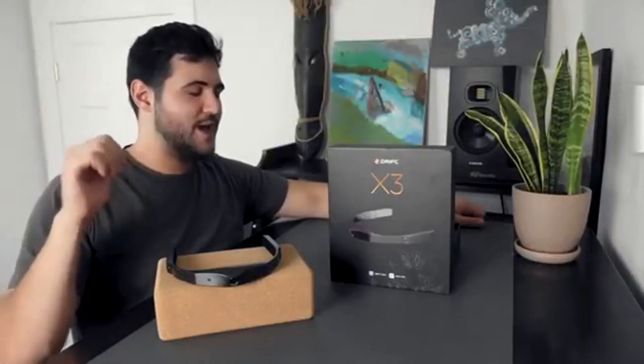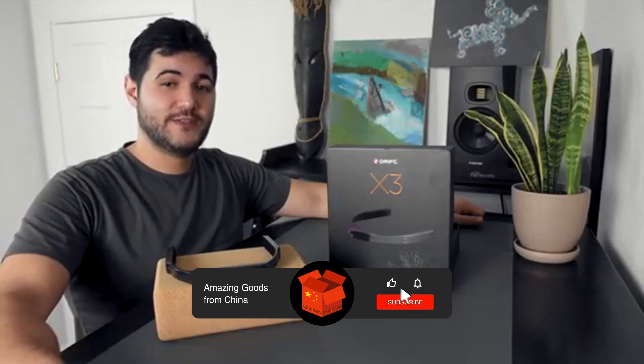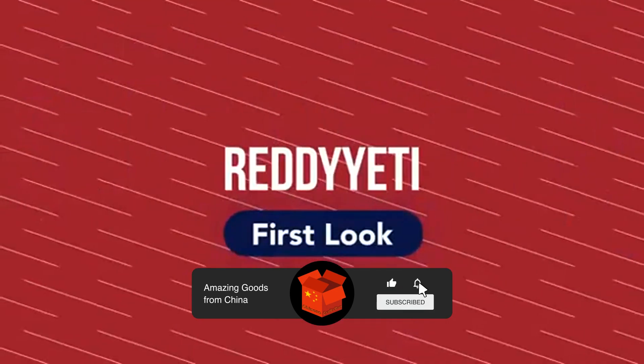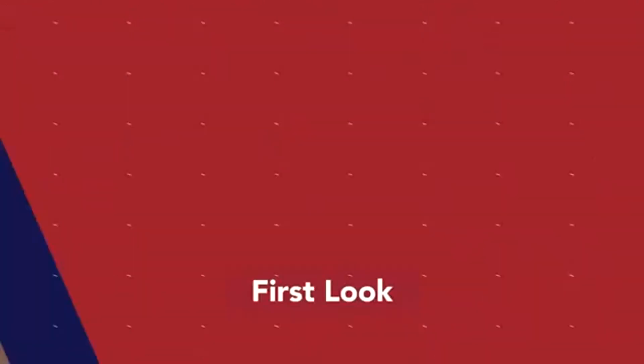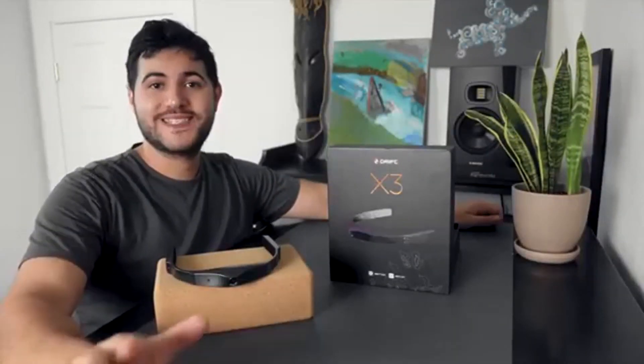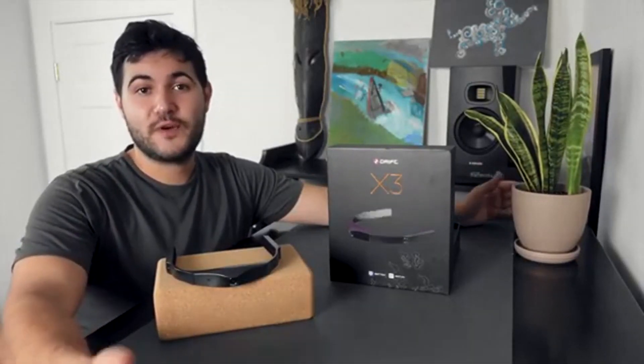Welcome to another Red Yeti Spotlight. I'm Matt, and this week we're going to be checking out the Drift Innovation X3 head-mounted action cam. Drift Innovation makes pioneering action cameras designed to capture and share your experiences, adventures, and passion projects. Although Drift Innovation does offer a few different camera options, today we're going to be checking out their X3.